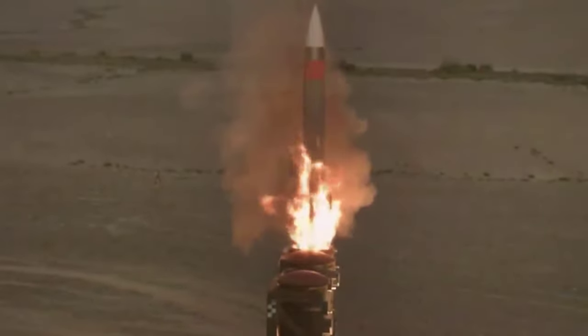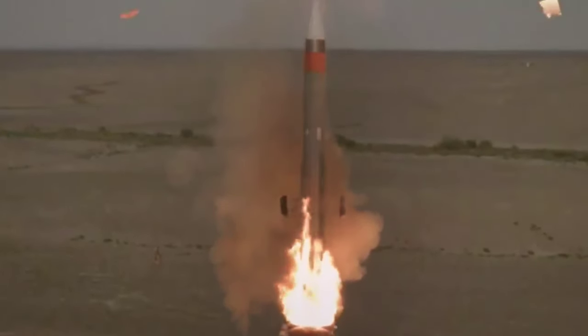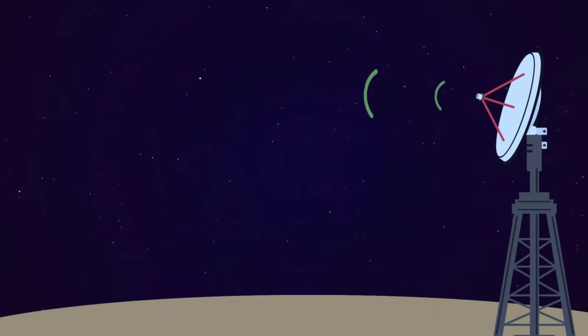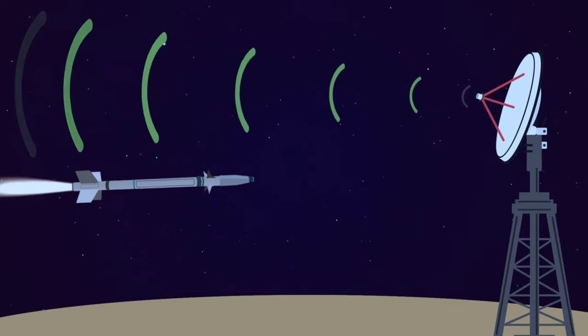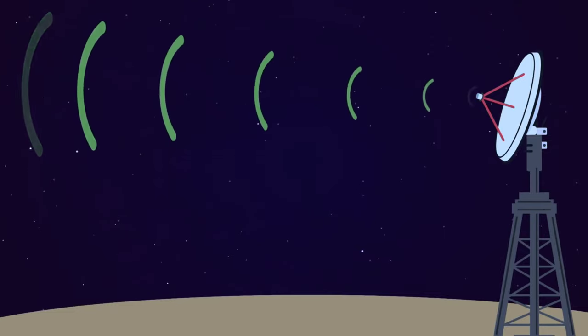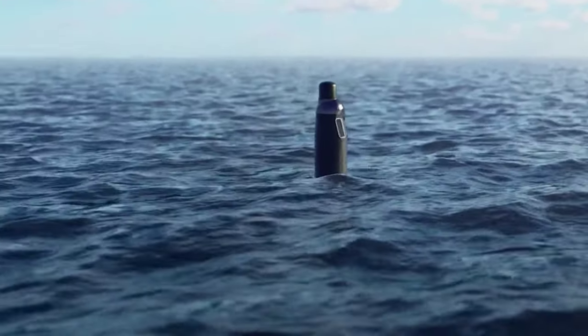Next, we have hypersonic cruise missiles, powered by high-speed air-breathing engines or scramjets. These missiles acquire their target and then produce thrust. They are highly maneuverable, easily evading defenses. Their speed puts radar at a significant disadvantage when it comes to tracking and detection. Picture a cheetah dodging a net.